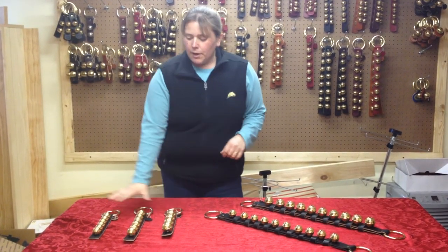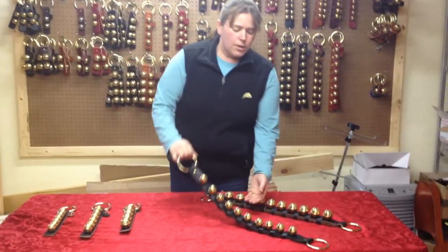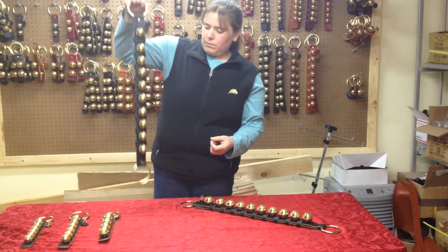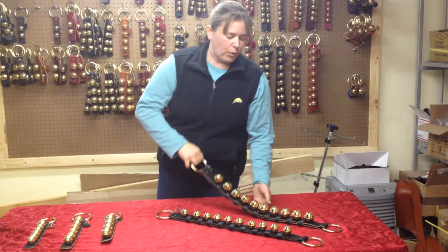And these are our traditional straps. You had asked about our heirloom bells. So this is our number two size bell. And this is our number four size bell.